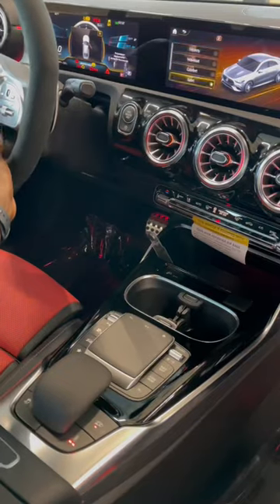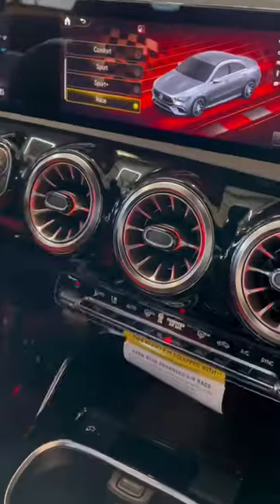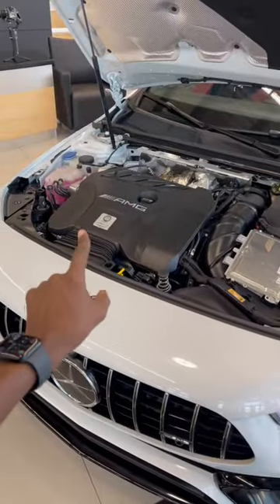Interior look: 64-color ambient lights. AMG drive unit right here, allowing you to change from Sport to Race mode, which means it sounds amazing. Listen to this.